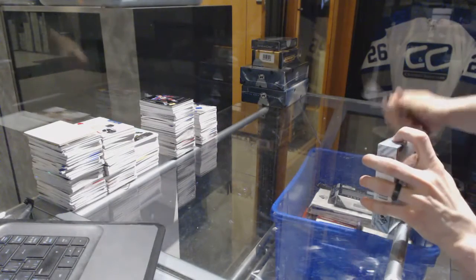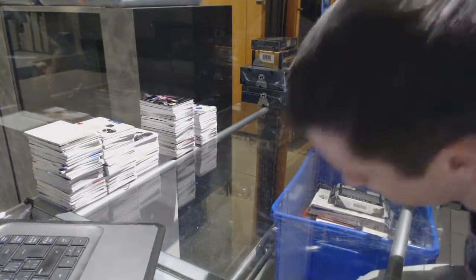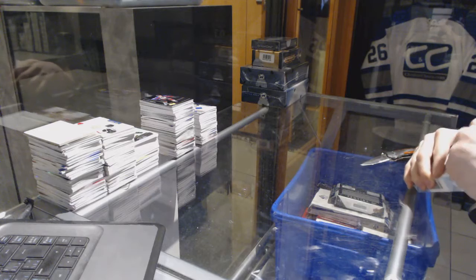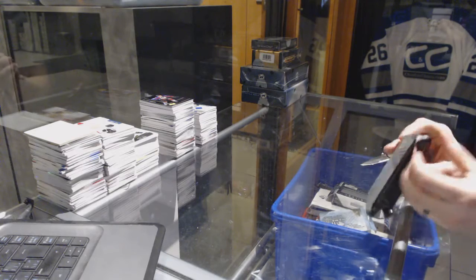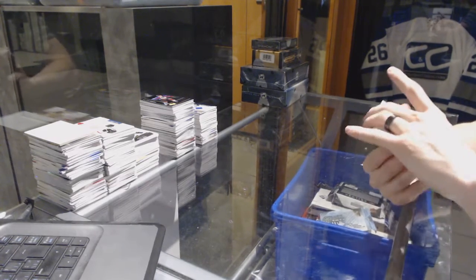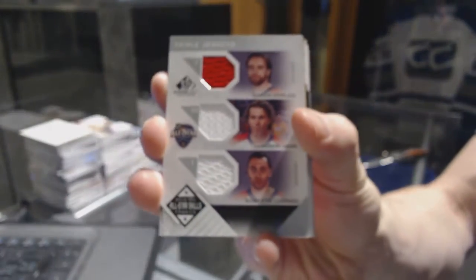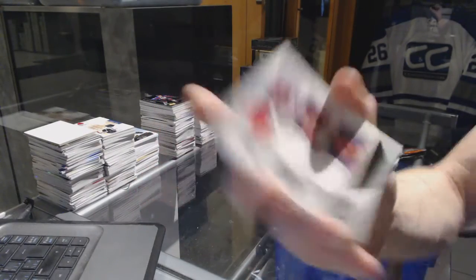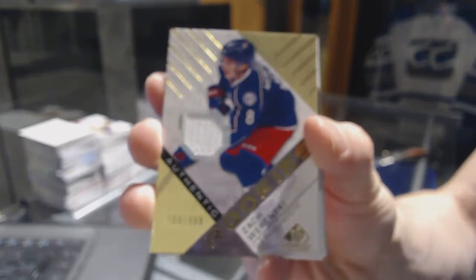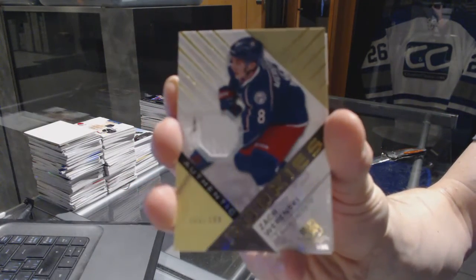Now on to the 16-17 SP Game Used. Alright, we've got an all-star skills triple jersey for the Florida Panthers — Aaron Ekblad, Jaromir Jagr, and Roberto Luongo. We've got a rookie jersey, number 399 for the Columbus Blue Jackets — Zach Werenski, 399 for the Jackets.